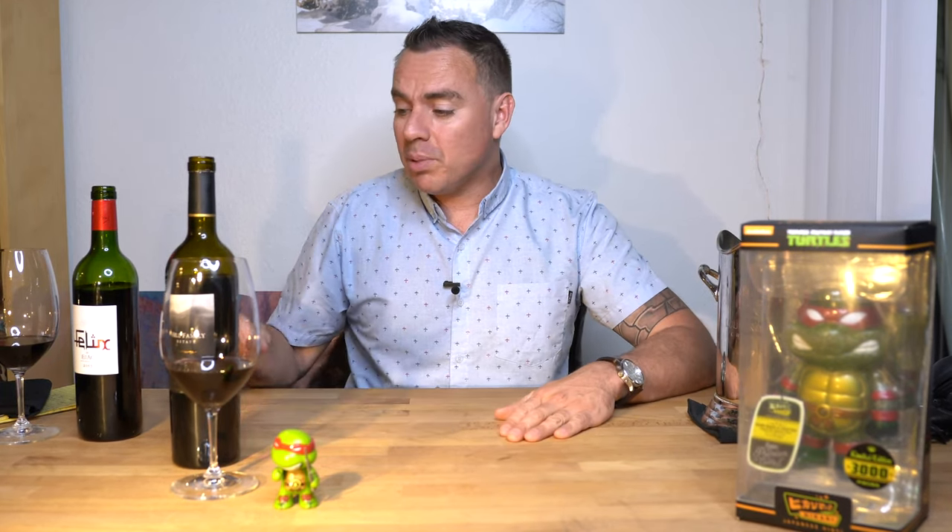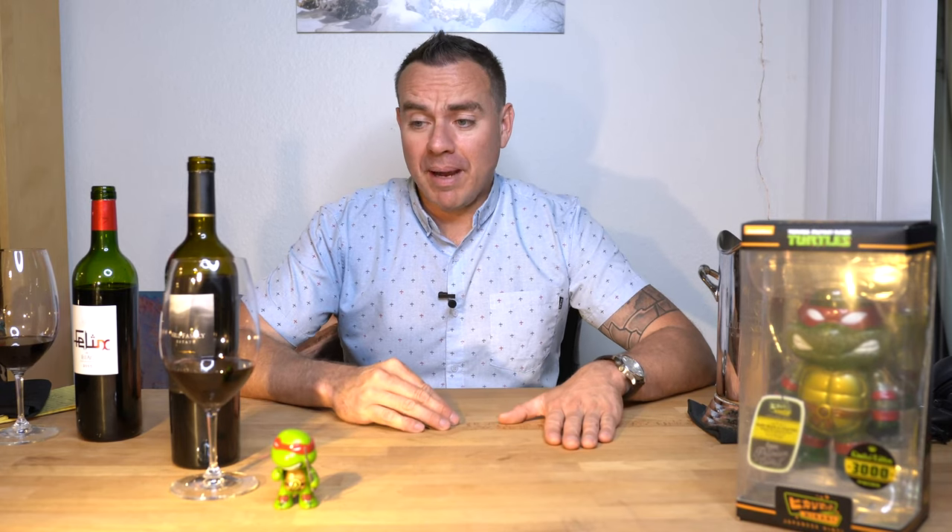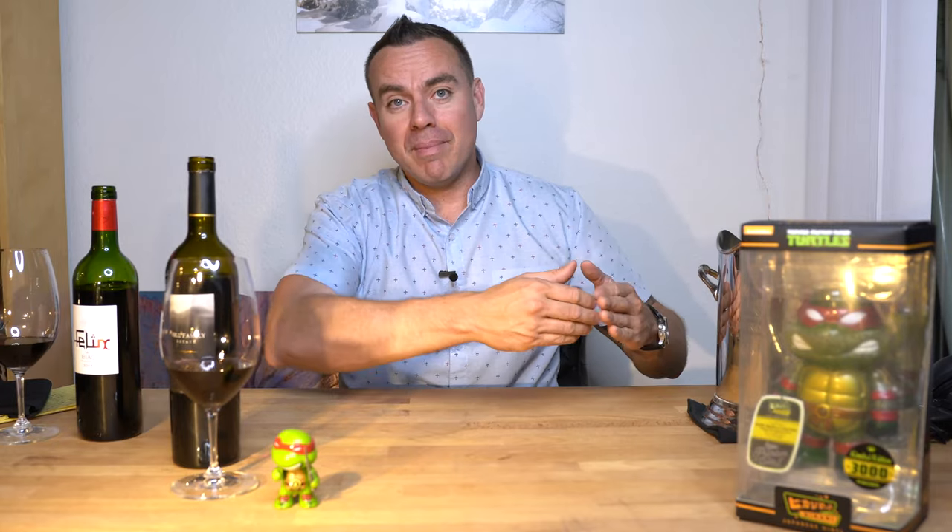Wine number one — I would say it definitely falls into medium-plus to full body. It is 14.5% alcohol. It does finish rich; it has a weightiness to the palate and the finish is dry, which is what we like out of Bordeaux. More of an old-school style. You might compare it to some super Tuscans from Chianti with a little bit of Merlot or Cabernet Franc, or even some drier Riojas in the modern style that see French oak — not that vanilla-y coconut dill thing from American oak. This is a little bit sharper, more focused, more kept together. That's wine number one, Felix de Biac.